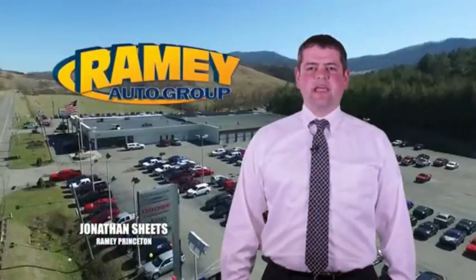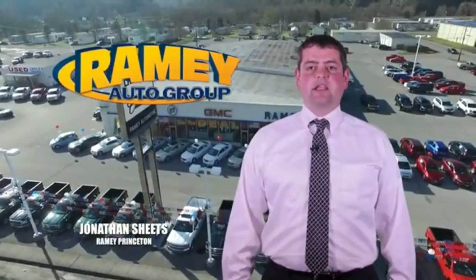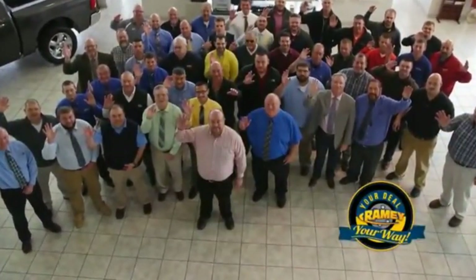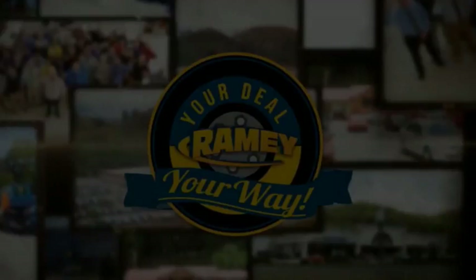Visit our stores in Ramey Road on Princeton, Tassel, and Richlands, where you can shop 10 different franchises and over 1,000 pre-owned. We want to be your partner in the car buying experience, because at Ramey, it's your deal, your way.